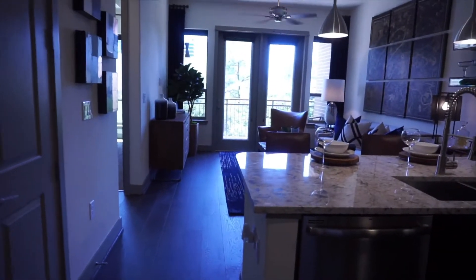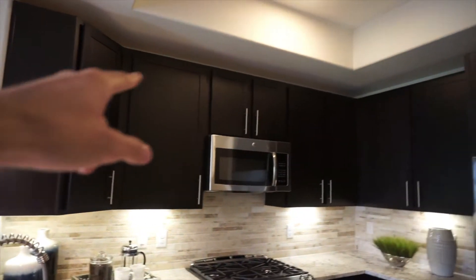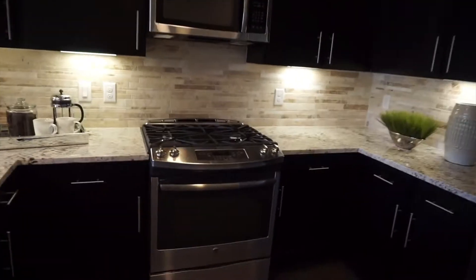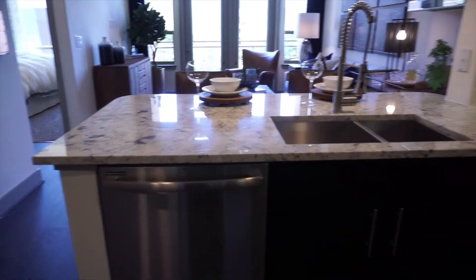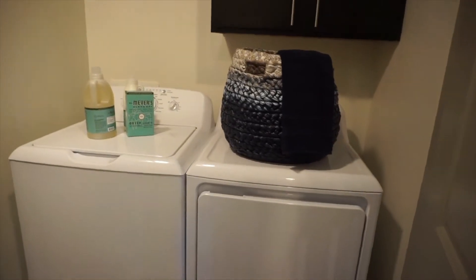Alright guys, this here is a one-bedroom, one-bath floor plan. First things first — the kitchen. As you can see, you're gonna have all dark wood finishes, stainless steel appliances, and a gas stove. Look at that beautiful backsplash. The countertops are all gonna be granite, and right behind me you're gonna have your full-size washer and dryer.